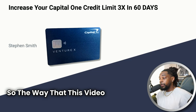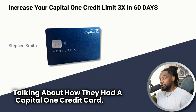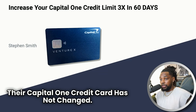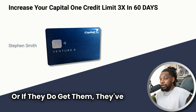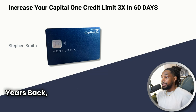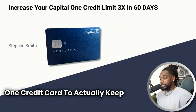This video came about because I was speaking with someone during a one-on-one coaching session. They were talking about how they had a Capital One credit card with a 750 credit score, but their Capital One credit card limit had not changed. They don't get limit increases, or if they do, they've gotten like a hundred dollars and that's it.